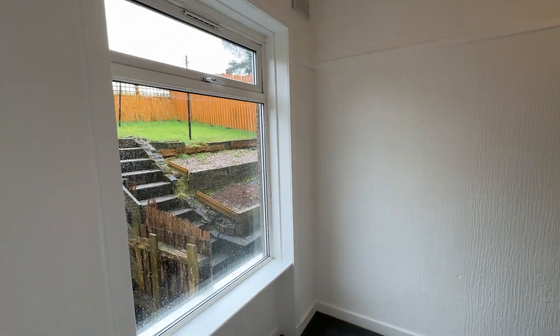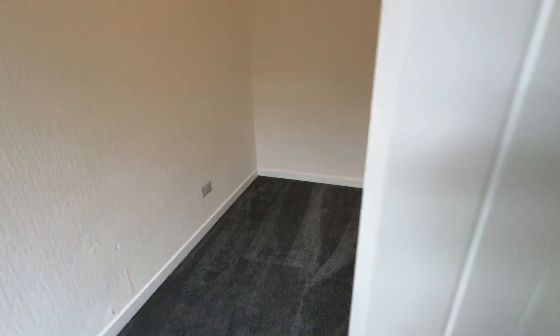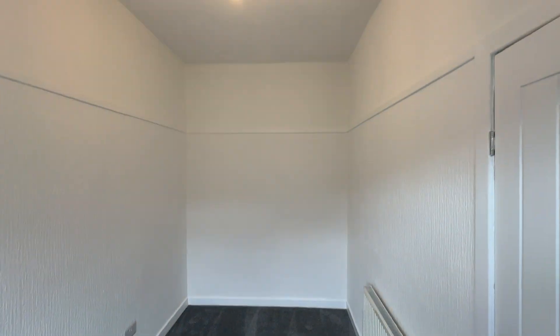New carpet. So this is the third bedroom — stroke dining room, stroke study — or single bedroom. People use it for all different sorts.